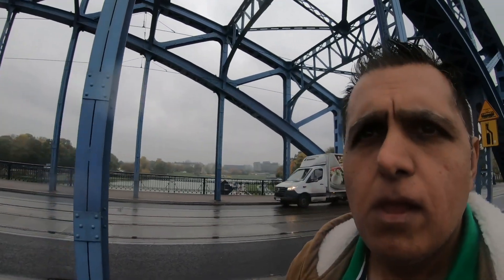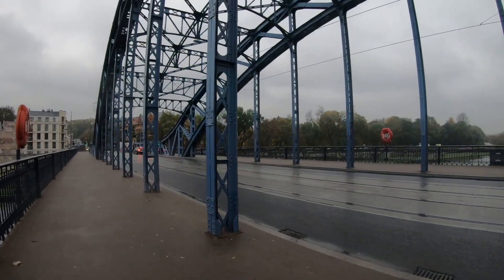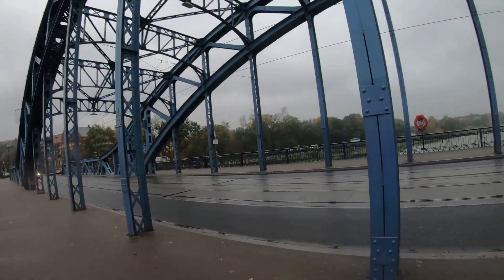The actual film never used Plaszow Concentration Camp — it was another location nearby which they used, and they built a set there, some of which still remains, though it's quite tricky to get to. If you're interested in that, you can actually go to see where the filming took place and where that set was built, although many locations around the city were used because they used actual buildings.